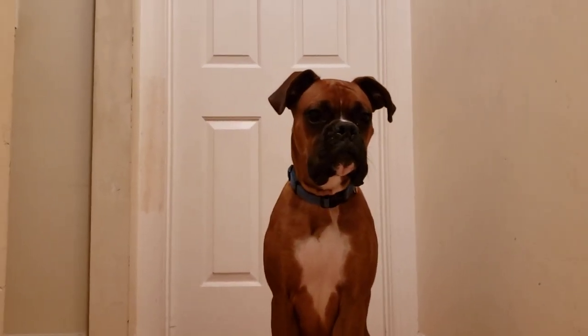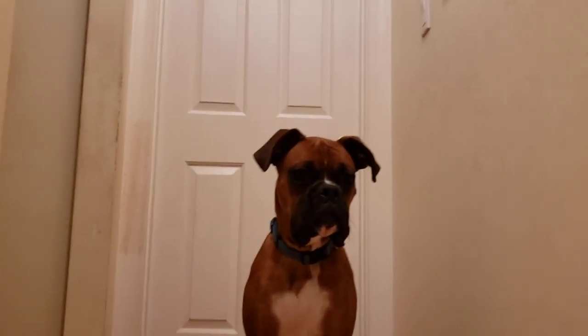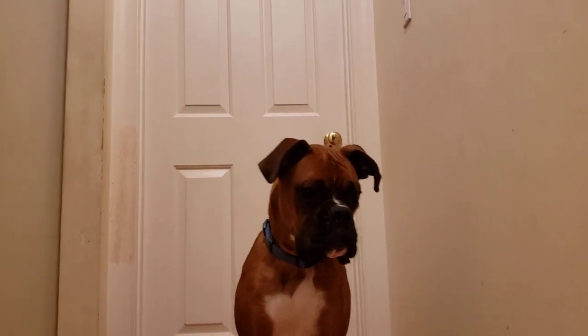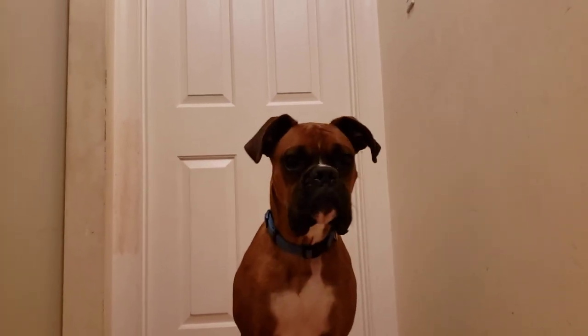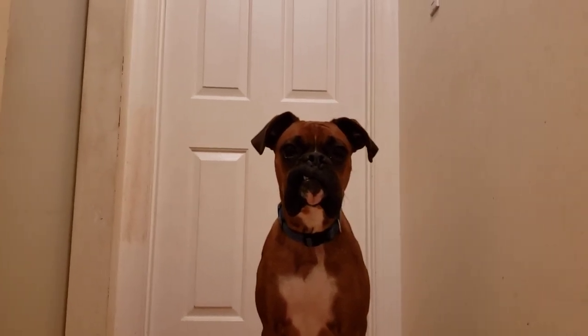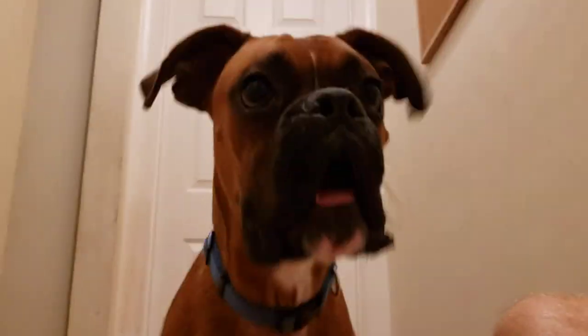Okay, in this video we're trying to figure out how to avoid an attack from a vicious boxer. And he is just vicious — you can tell looking at him. Oh! He's moving in, he's moving in!